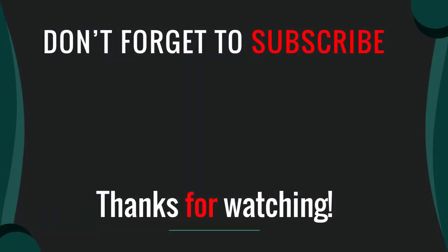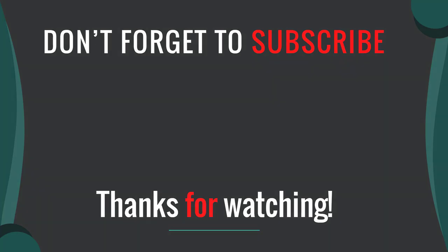Thanks for watching our video. I hope you liked this video. Please like, comment, share, and subscribe. If you have any questions please leave a comment below and I will get back to you as soon as possible.